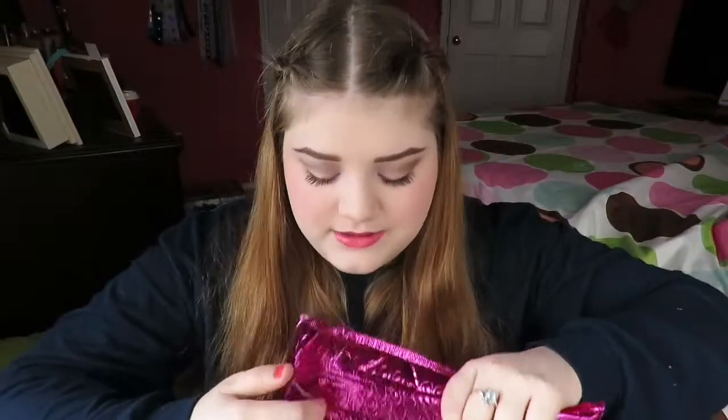Hey everyone, welcome back to my channel. Today I'm filming my unboxing for you guys, and if you want to see what I got then just keep on watching. Let's open this bad boy up.